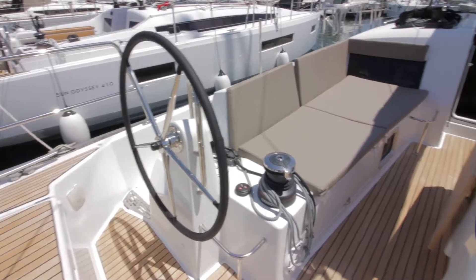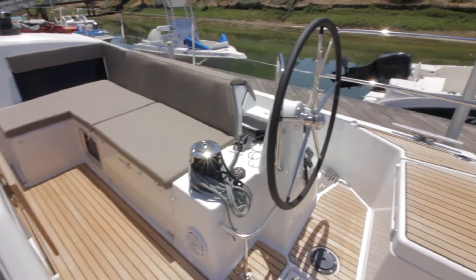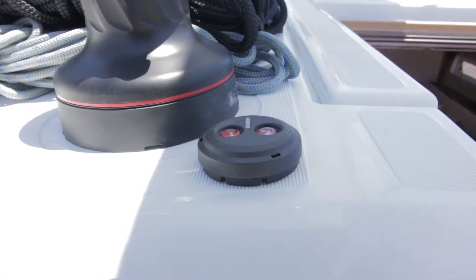This boat also has electric winches on your port and starboard side, as well as at the companionway.